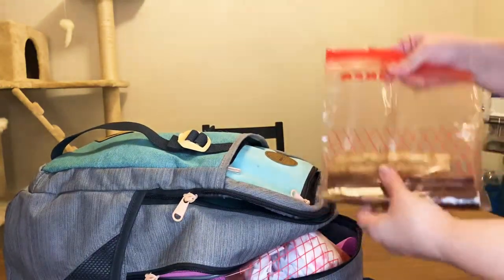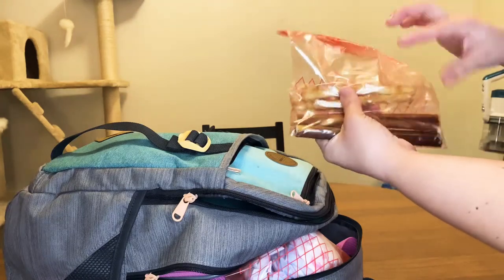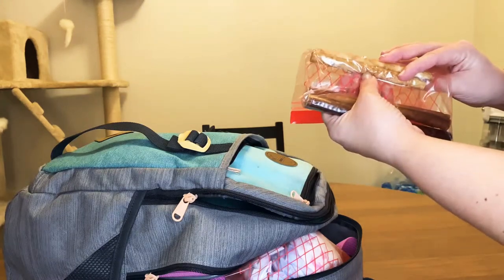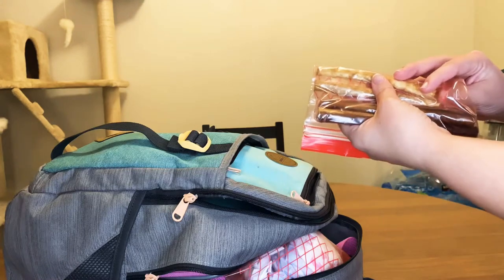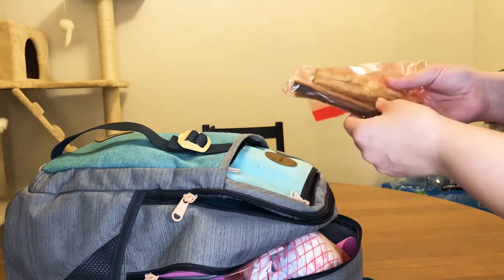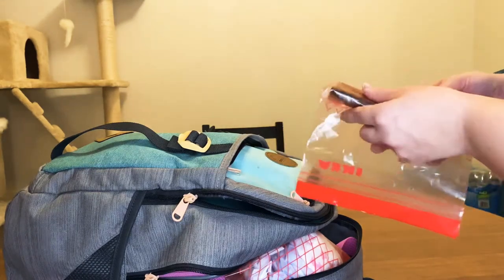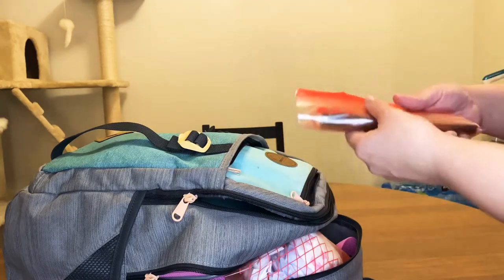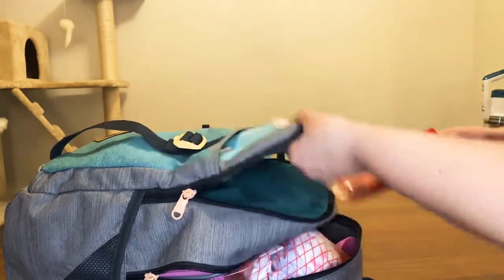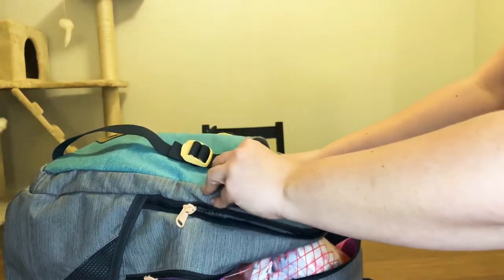Next I have some bones and chews — bully sticks. These are the no-smell ones, and I really made sure to get ones that don't smell bad once they've been chewed on or get wet, because I would not want a dog chewing on something smelly when I'm on the plane with it for five hours.